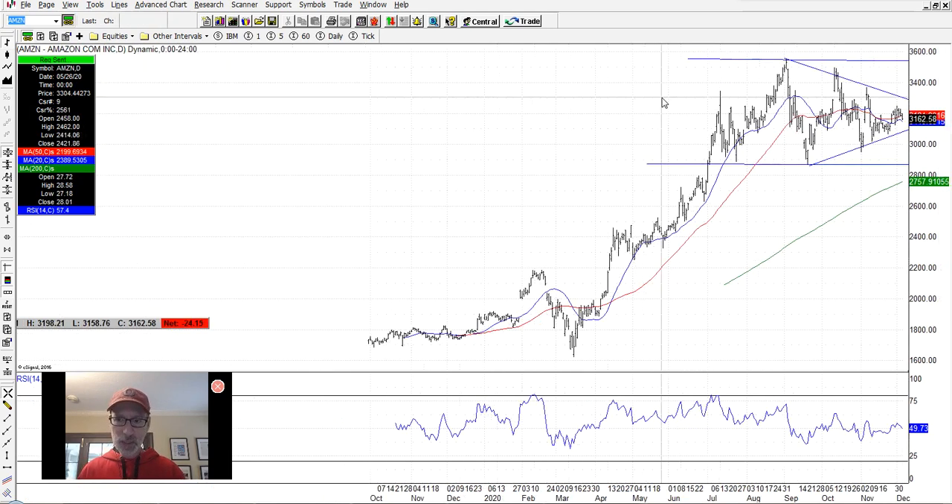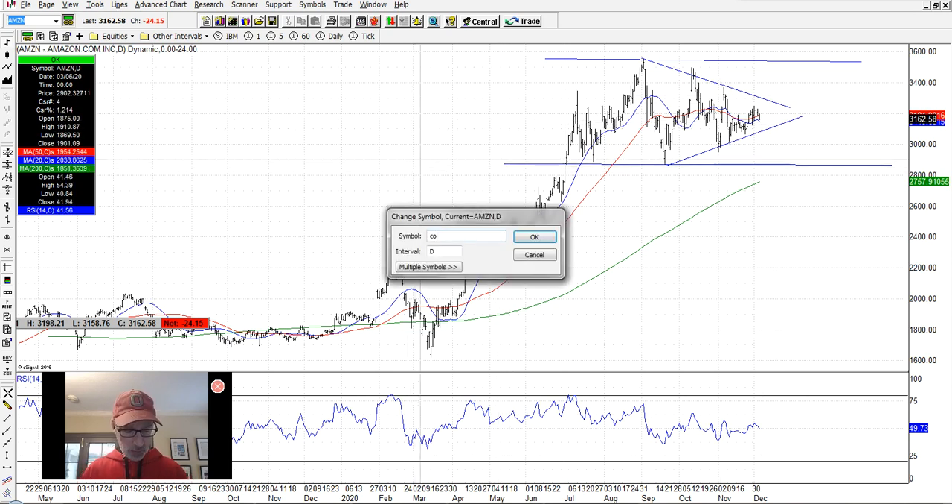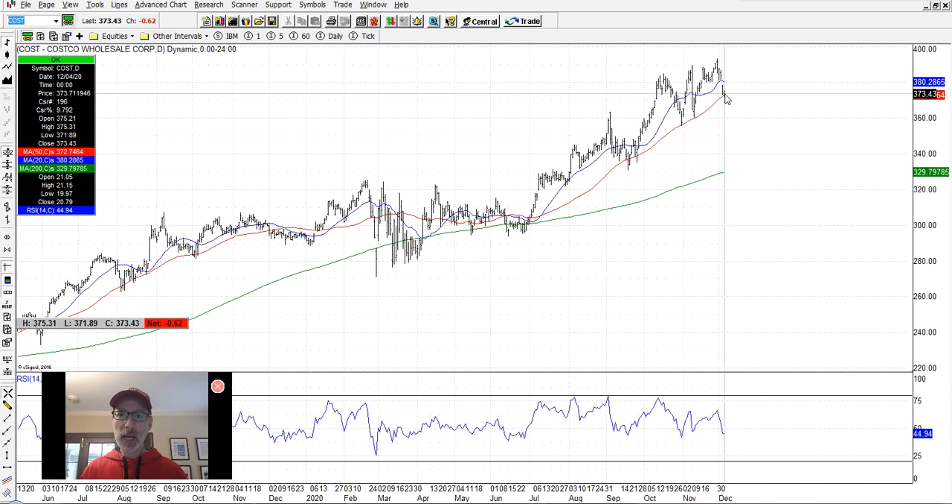Amazon is still coiling in this triangle pattern right here — it's probably got a little bit more room to run inside it, but hoping it moves to the upside. Costco is another nice uptrending stock, and it finished yesterday right on the 50-day moving average. If you want to potentially get long Costco, this could be a great entry point. The next couple days of trading will tell you whether Costco wants to go up or down.